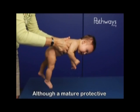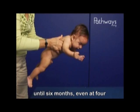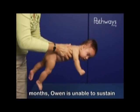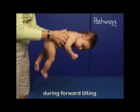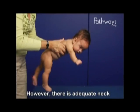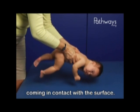Although a mature protective response is not fully developed until six months, even at four months, Owen is unable to sustain strong neck, trunk, and hip extension during forward tilting. However, there is adequate neck extension to prevent his head from coming in contact with the surface.